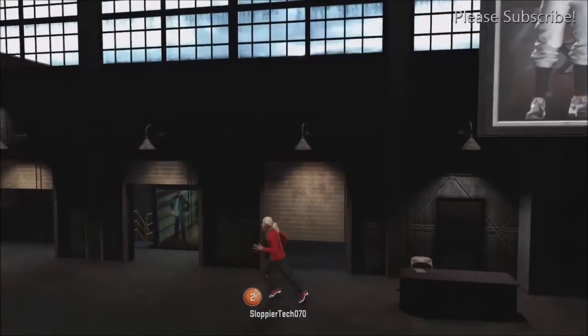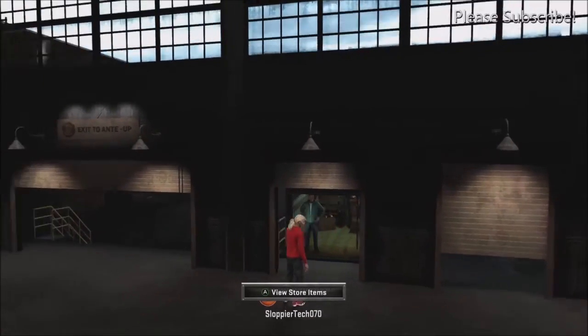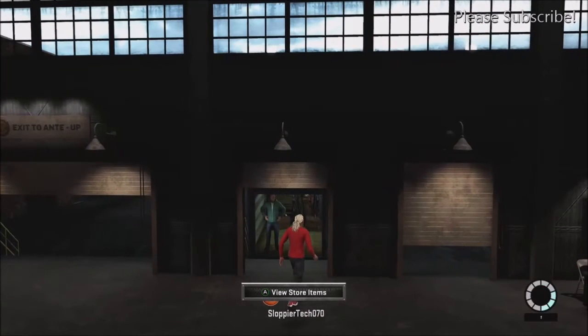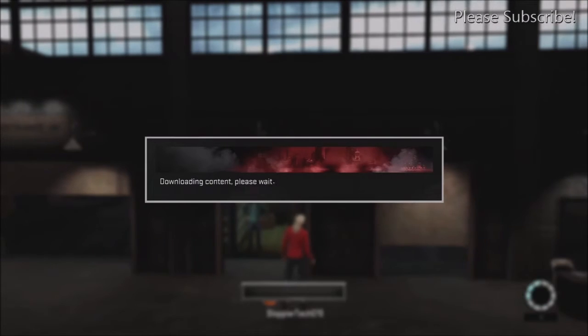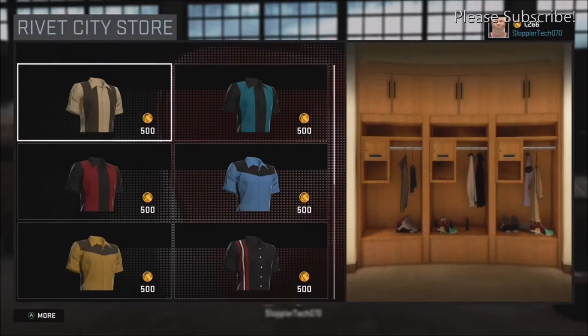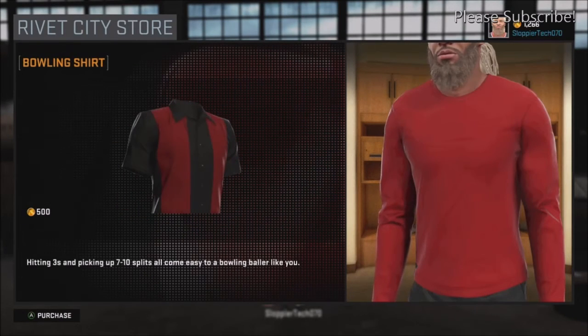What's going on techies, it's me Sloppia Tech 007. Today I wanted to show you something I found right here next to the kiosk — there's a little store in Rivet City. It's called the Rivet City store. I checked the 2K Sports store, went through the My Park NBA store, all that — none of these items are in there.